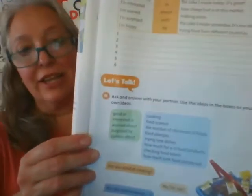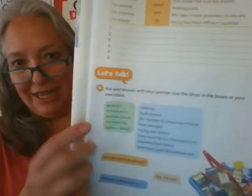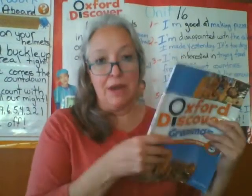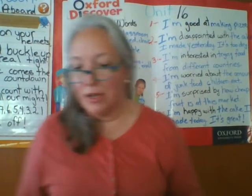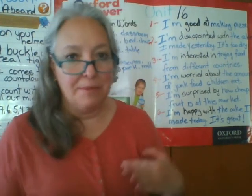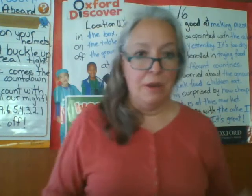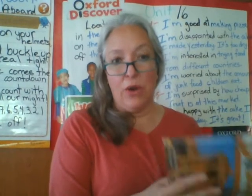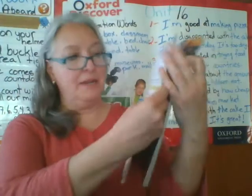Exercise H is a talking exercise and we're going to work with it in our live class. So for now we have finished with our grammar book. Please take out your student book — we're going to see some other prepositions, but these are prepositions of location: prepositions that tell us where things happen or where things are. 'Where' means 'donde.'